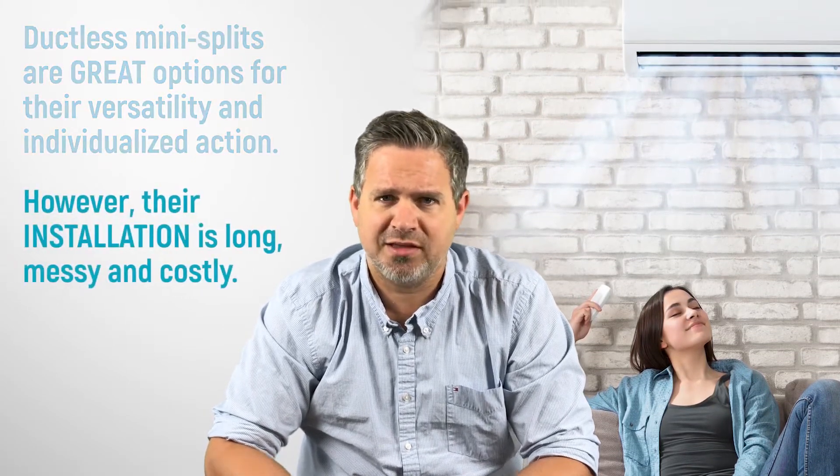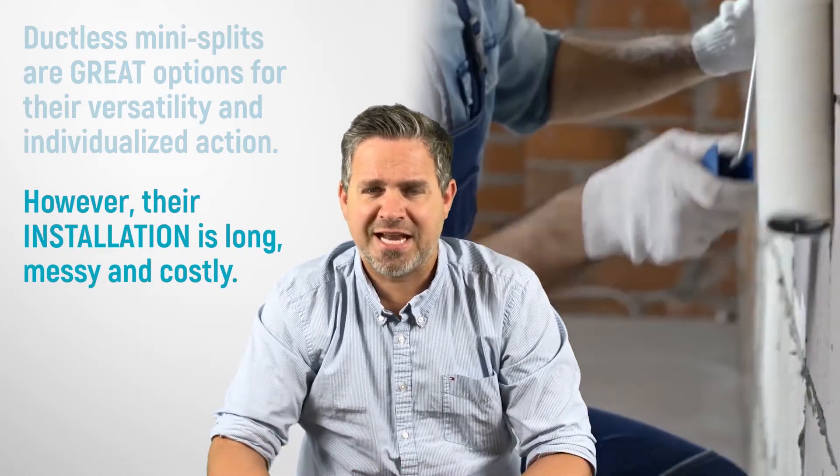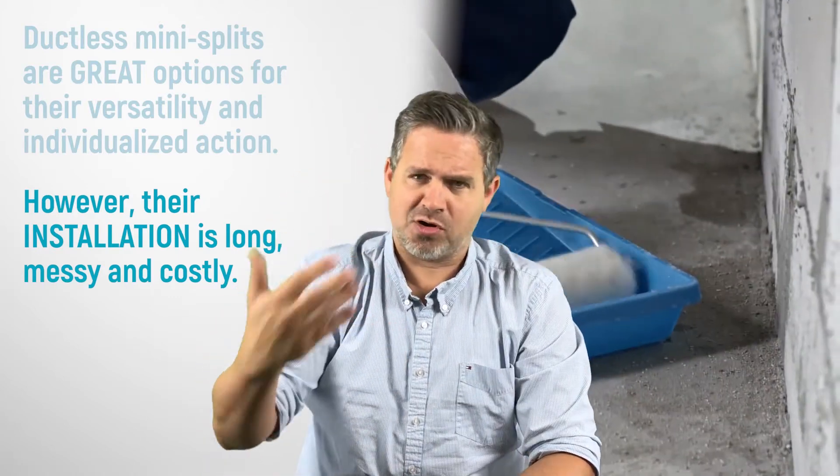Ductless heat pumps are fantastic — they work great and they work down to cold temperatures. But the drawback is they make a bit of a mess during installation. As an HVAC contractor, we're not finishing contractors, so you need to hire a separate painter, drywall installer, and so on to deal with the aftermath.